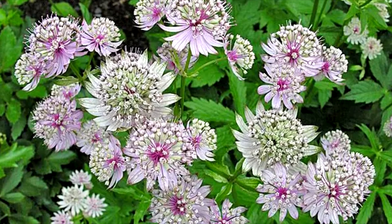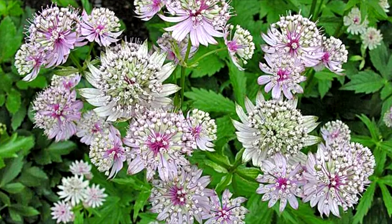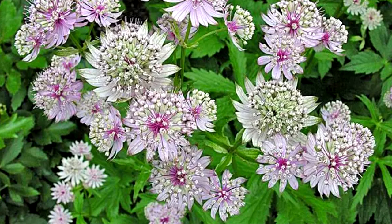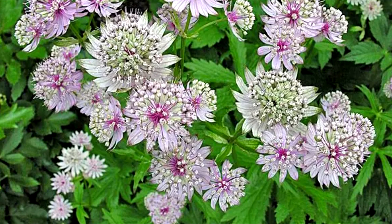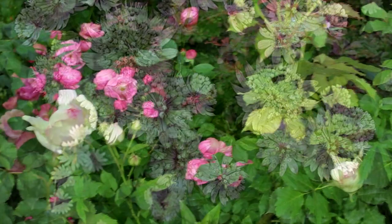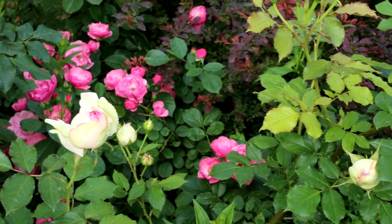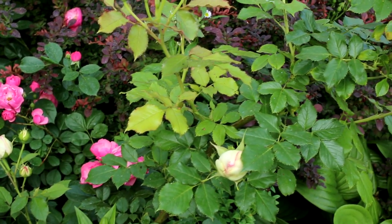Estranchas are herbaceous perennials that bloom all summer. They have very bright inflorescences, which consist of tiny flowers in the form of umbrellas. Estrancha blooms from June to September. These perennials look very impressive in the background of a flower bed.